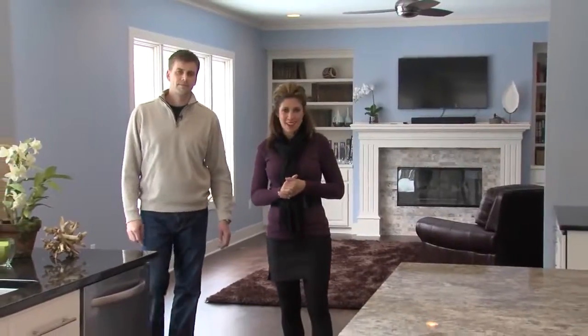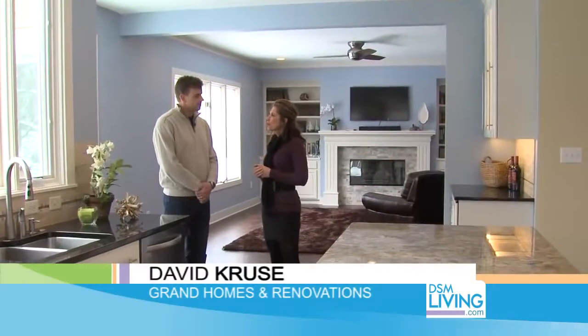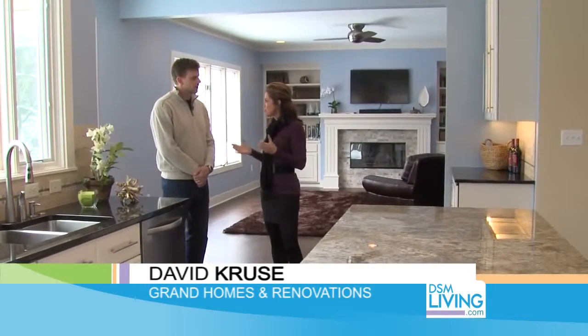We are at a beautiful home in Urbandale that had a main floor remodel done by Grand Homes and Renovations. David, this space looks absolutely fantastic. So what were the goals that the homeowner had with this remodel?